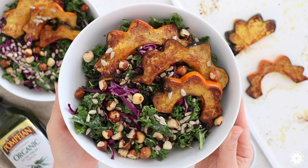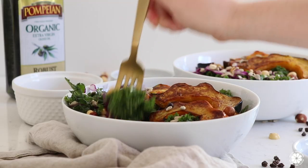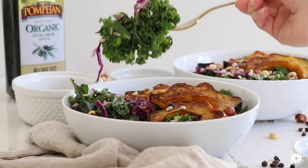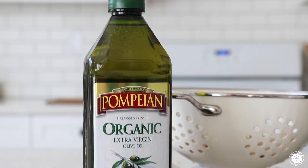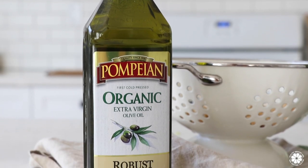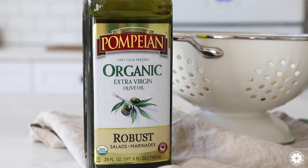This recipe can help build better gut health due to its fiber content, gut-supporting leafy greens, and of course the inclusion of nutrient-rich EVOO. A big thanks to Pompeian for sponsoring today's video. I love using their farmer-crafted oils in my recipes.